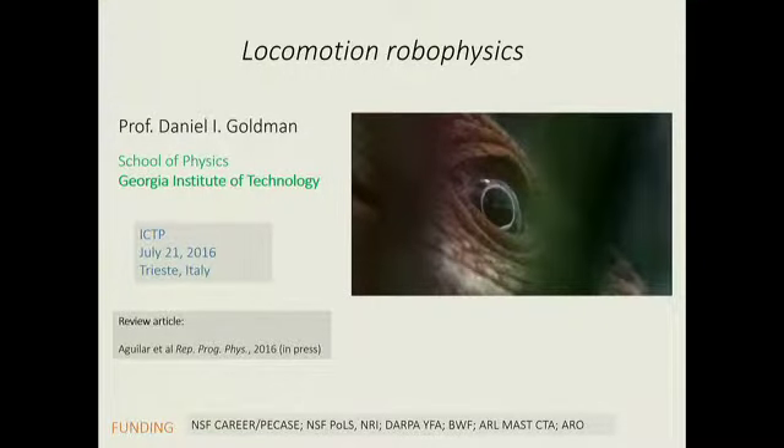I'm Dan Goldman from Georgia Tech. I'm going to tell you about a few projects we've been doing in my group for the last few years, which is at an intersection of biology, physics, dynamical systems, and robotics, and some of the interesting things one can find by hanging around at this intersection.